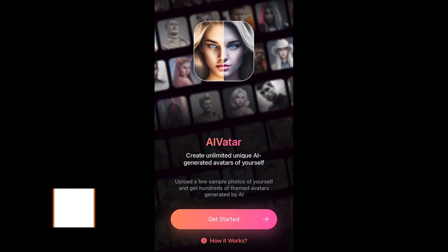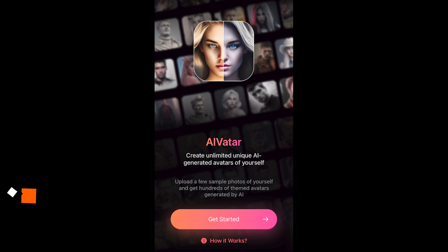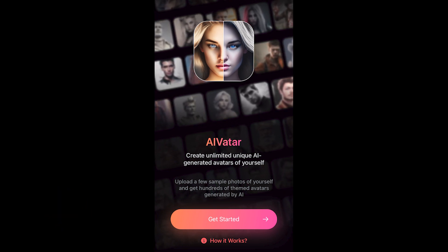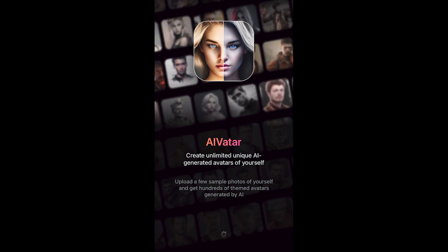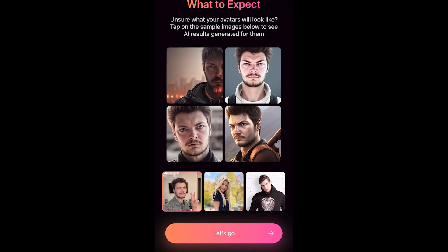AI Avatar is a powerful avatar generator that takes your photos and transforms them into stunning avatars. Whether you're looking to create a unique avatar for your social media or gaming account, or simply for fun, AI Avatar has you covered. With this cutting-edge AI and machine learning technology, AI Avatar can create hundreds of unique avatars from just a few photos.